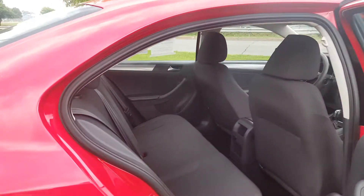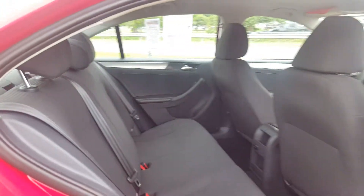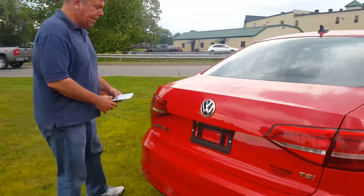Let's check out the back. Lots of great cargo space in this Volkswagen in Tornado Red. Come right out of the back — it's a nice style. There's the TSI badge.